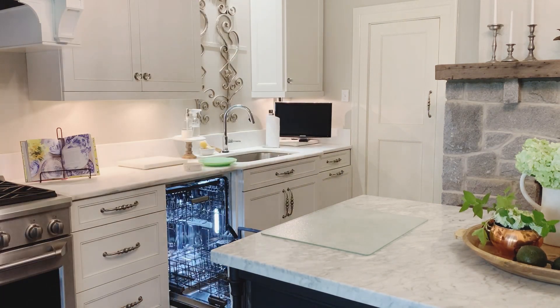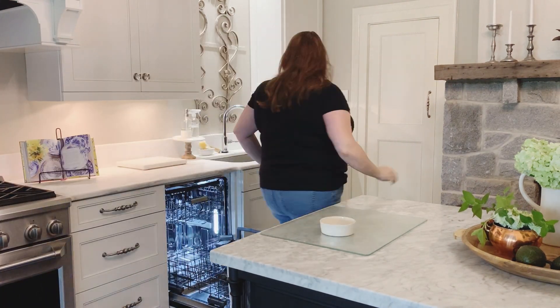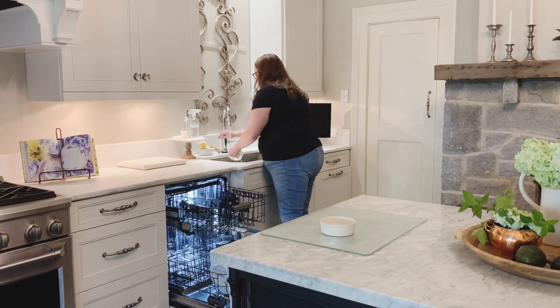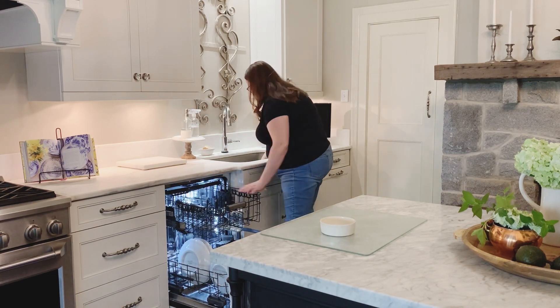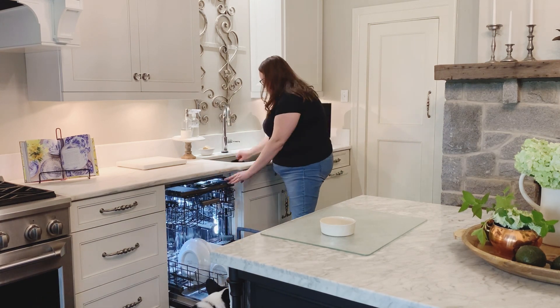I'm sure there are many of you trying to get your houses back in order if you hosted over the weekend. This is probably my normal Monday routine, but there were a few other things I needed to take care of, like clearing off the dining room table. We'll get to that in a second, but first I always like to have the kitchen all picked up and ready to go for the week.